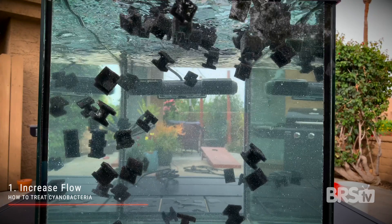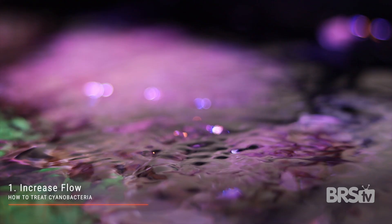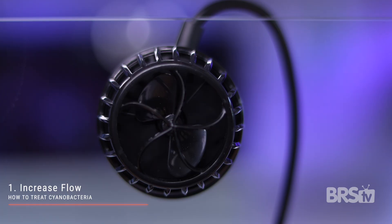How to treat cyano. There are only two steps for treating cyanobacteria. Step one, increase the flow. Because cyanobacteria very loosely attaches to rock, sand, and coral, it blows off easily. So by increasing the flow in cyano-prone areas, it will just disappear because it doesn't have the strength to hold on. You can do this by turning up the flow of your wave maker, moving your wave maker to a new location so it hits those dead spots, or by adding a second power head or wave maker.